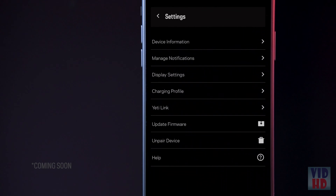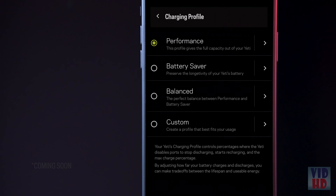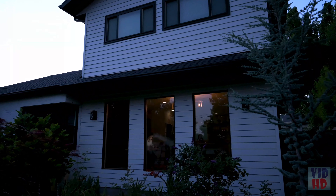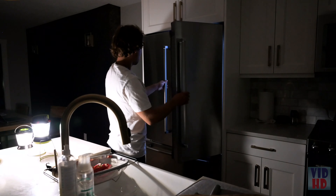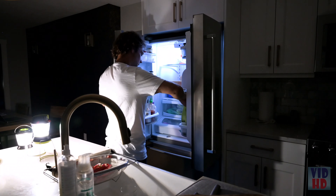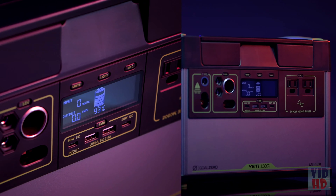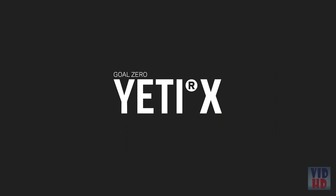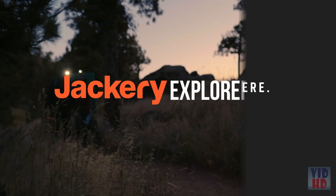You can also select charging profiles based on your use to optimize battery life. Whether you need it on the job site, on the road, or as a home backup when the grid goes down, you can count on the Yeti 1500X to power your electronics, appliances, CPAPs, and more. For more information, visit goalzero.com or one of their retailers.